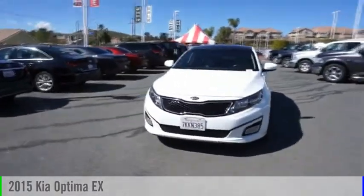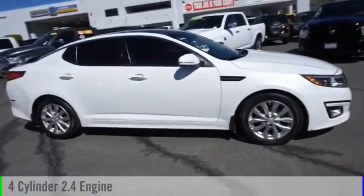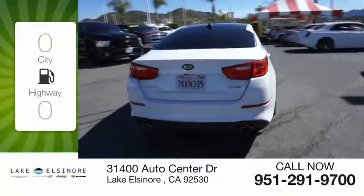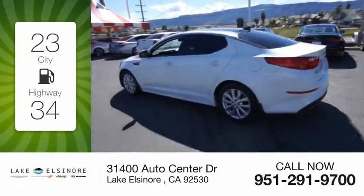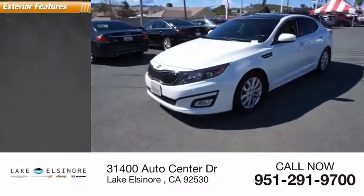Stop by and take a look at the 2015 Optima. This vehicle is powered by a front-wheel drive four-cylinder 2.4 liter engine and comes with a six-speed automatic transmission. Great fuel efficiency saves you money by requiring fewer trips to the gas station. This vehicle has less than 60,000 miles.